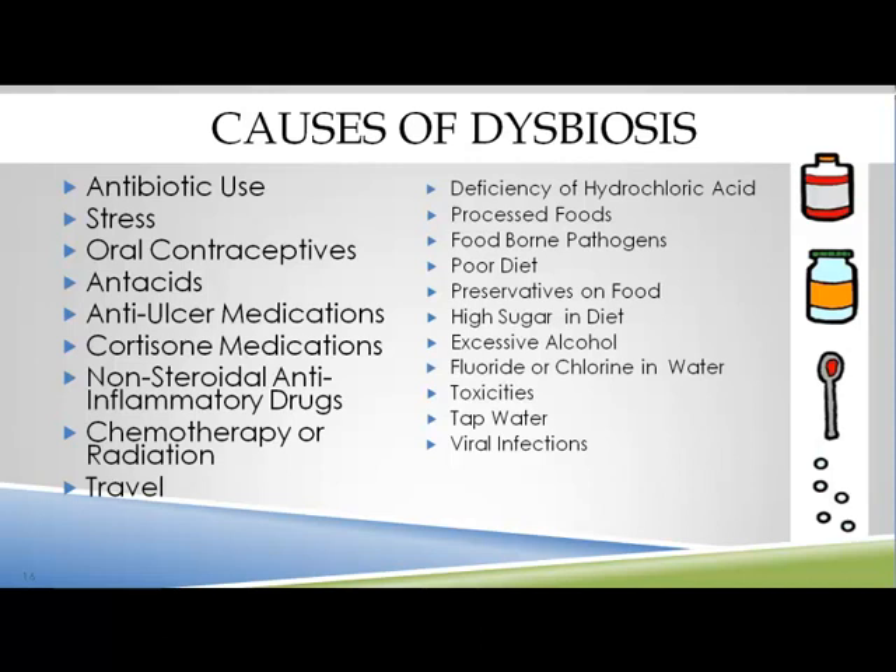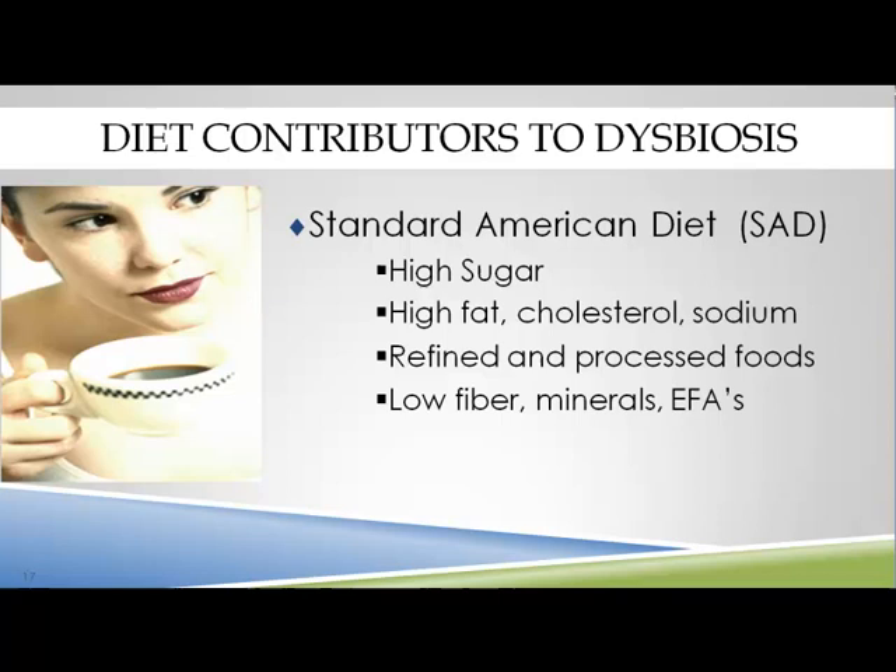What's the best way to create dysbiosis? The standard American diet: high sugar, high fat cholesterol and sodium, refined and processed foods, low fiber and minerals, low fatty acids, preservatives, and toxins in the meat. The average American today consumes 150 pounds of sugar per year — 60% is high fructose corn syrup and 40% is table sugar. Sugar inhibits white blood cell movement and affects the immune system within 30 minutes after ingestion.